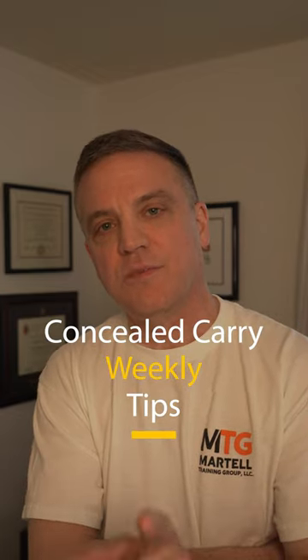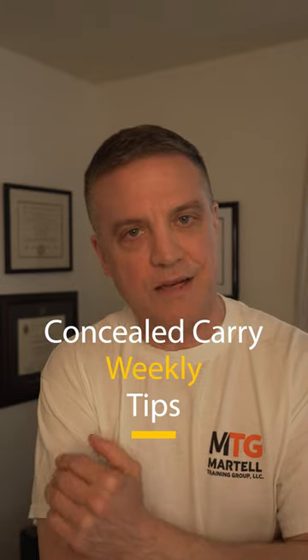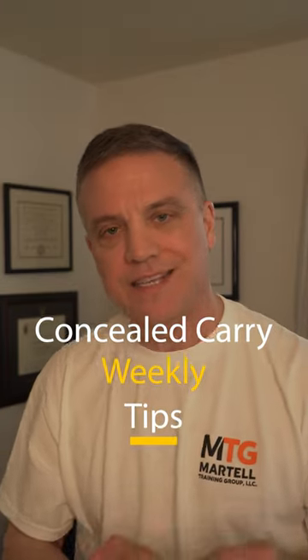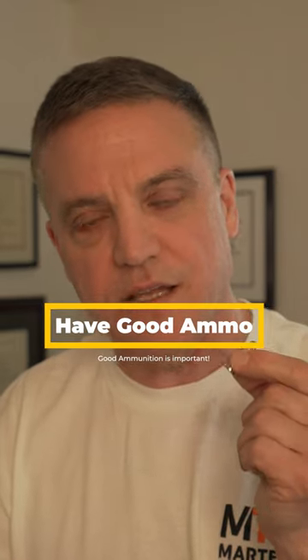Hi folks, Steve from Artel Training Group. This is the first of many concealed carry tips — we're going to try to put one out at least once a week. The first one is ammunition. Have decent ammunition you carry in your concealed carry gun.